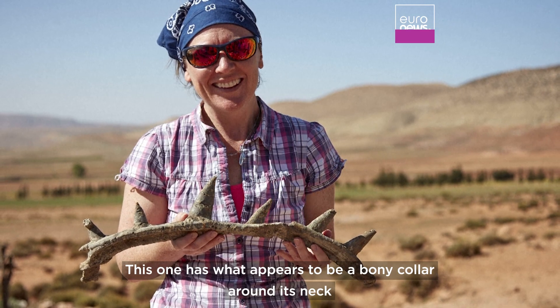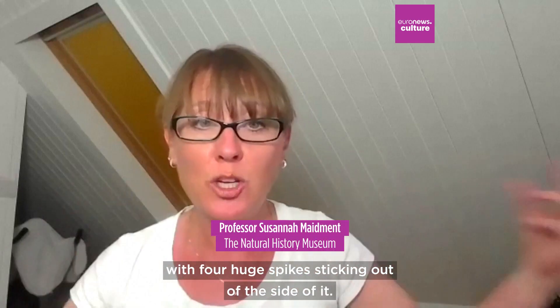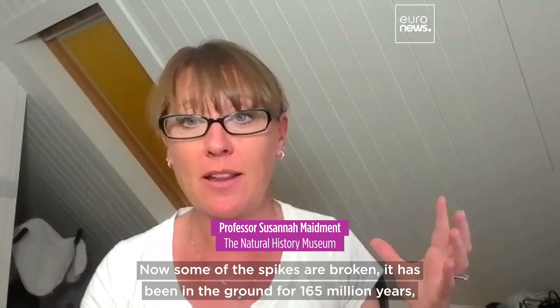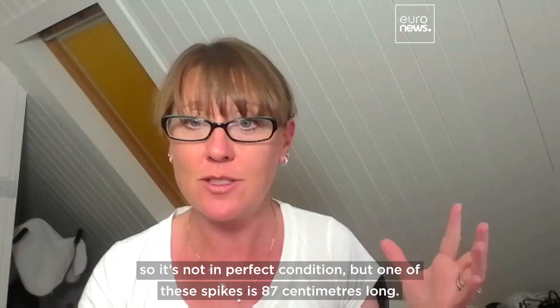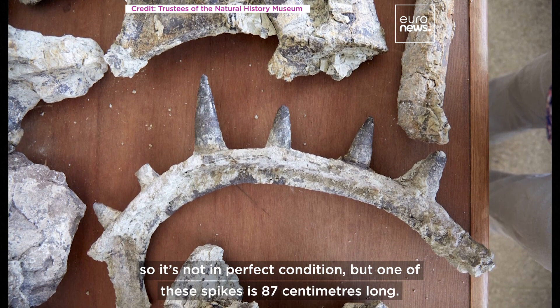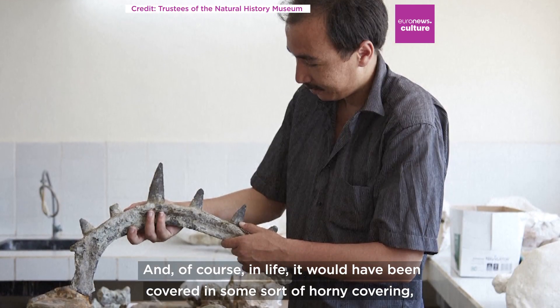This one has what appears to be a bony collar around its neck with four huge spikes sticking out of the side of it. Now some of the spikes are broken — it's been in the ground for 165 million years so it's not in perfect condition — but one of these spikes is 87 centimetres long, and of course in life it would have been covered in some sort of horny covering.